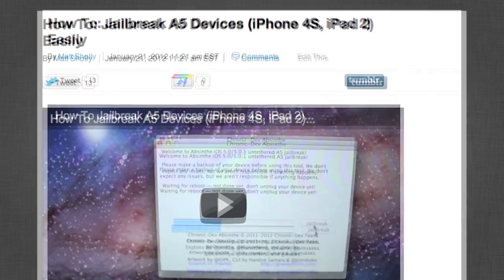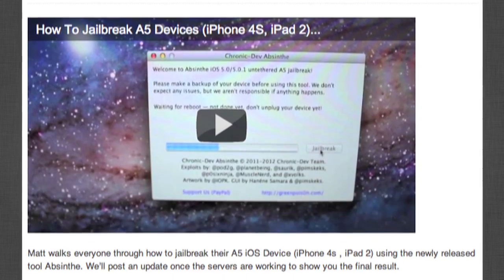If you want to set your iPhone 4S or iPad 2 free, head over to greenpoison.com or check out the post on Today's iPhone — link in the description. Matt also put together a how-to video on how exactly to do this to your iPhone 4S or iPad 2, so definitely check that out if you're not quite sure about the process.